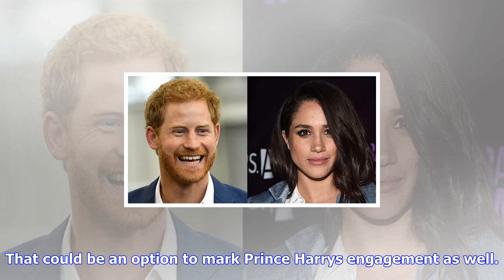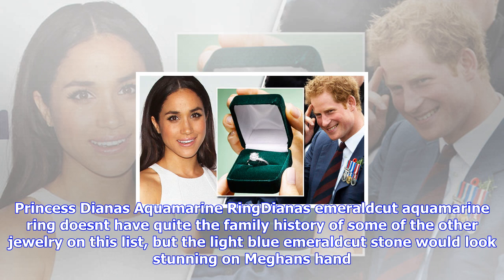Princess Diana's Aquamarine Ring doesn't have quite the family history of some of the other jewelry on this list, but the light blue emerald-cut aquamarine stone would look stunning on Meghan's hand.